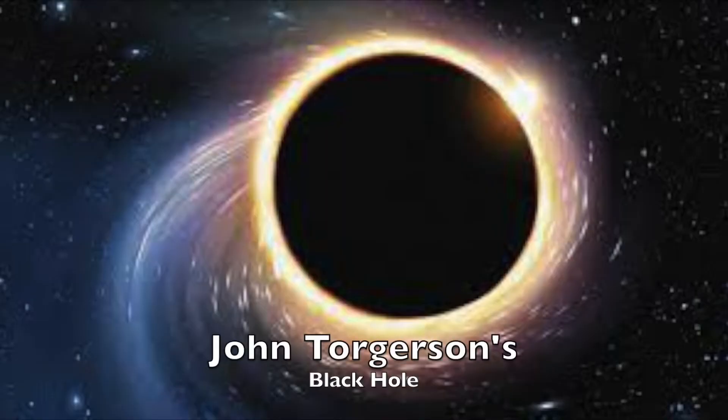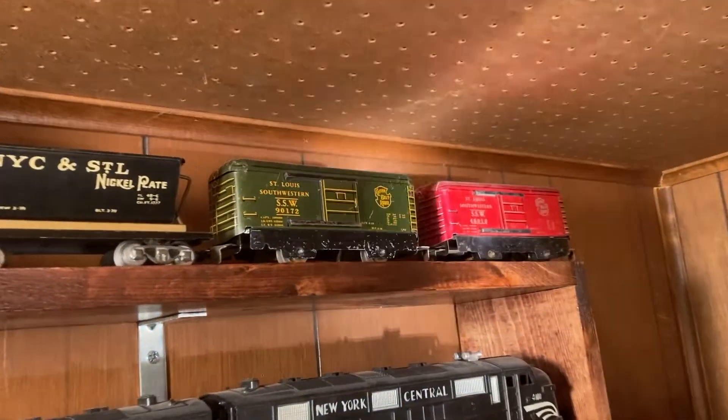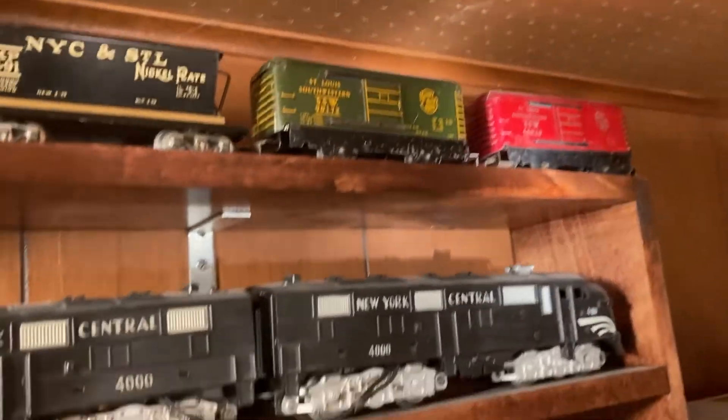In these black holes where marked trains come in but they don't come out. It's the St. Louis Southwestern. There's the normal one with the 46010.